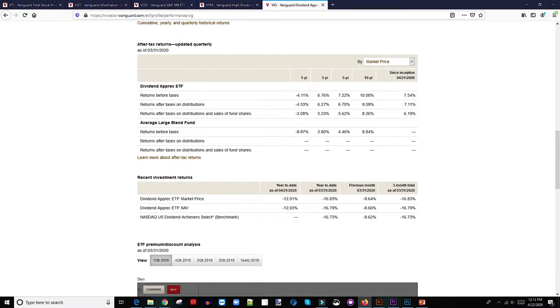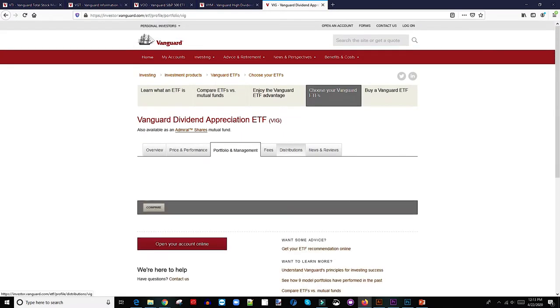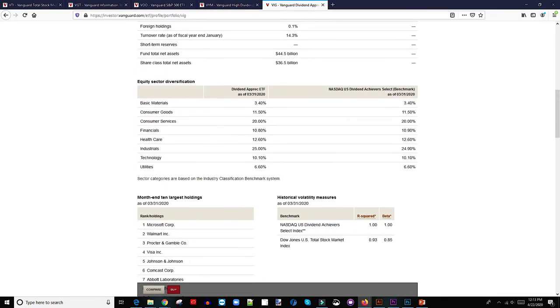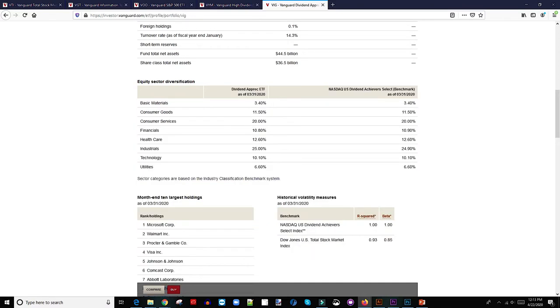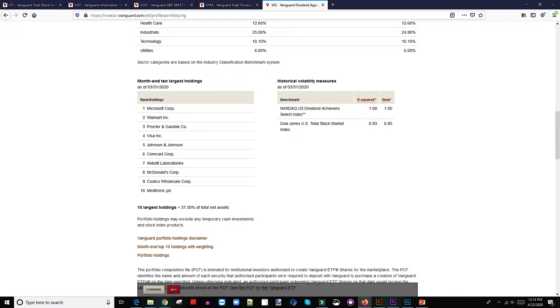You can read more about the ETF on Vanguard's website — they show details about the portfolio. It's a blend between value and growth stocks, covering different sectors like healthcare, utility, and technology. The top holdings in this ETF include Microsoft, Walmart, Procter & Gamble, Visa, Johnson & Johnson, and Comcast. Most of those key holdings are dividend aristocrats, so you know for sure this is going to be just fine.